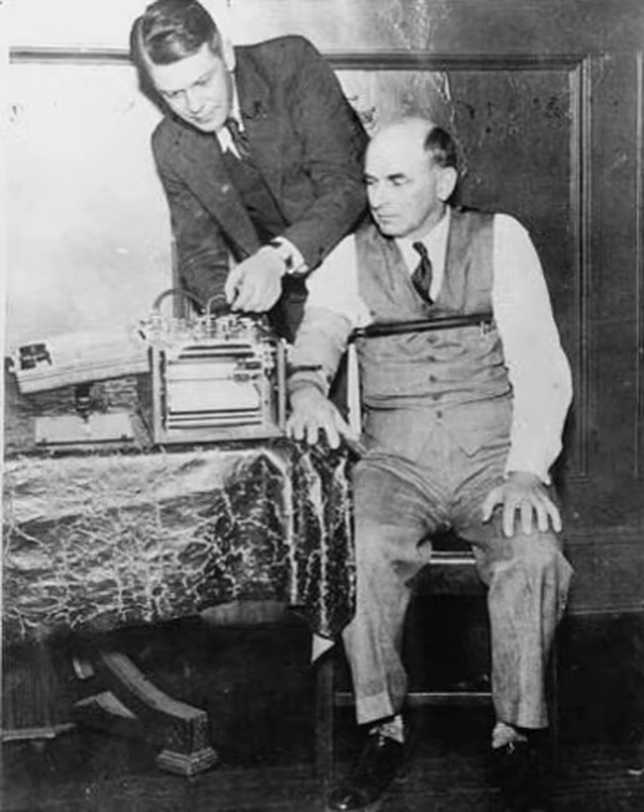Polygraphs measure arousal, which can be affected by anxiety, anxiety disorders such as post-traumatic stress disorder (PTSD), nervousness, fear, confusion, hypoglycemia, psychosis, depression, substance-induced states such as nicotine or stimulants, substance-withdrawal states such as alcohol withdrawal, or other emotions. Polygraphs do not measure lies. A polygraph cannot differentiate anxiety caused by dishonesty and anxiety caused by something else.